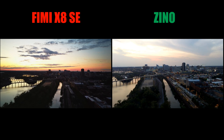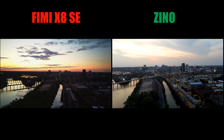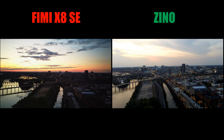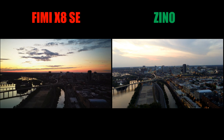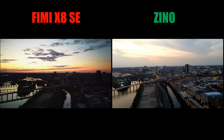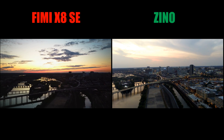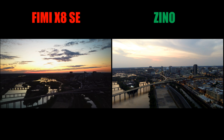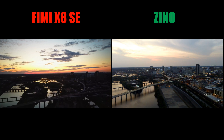On the left you're going to see the FIMI X8 SE, and on the right you're going to see the Xeno. Both cameras are shooting in 4K at 30 frames a second, and both cameras are set to full automatic. As most of you know, the FIMI X8 SE crashed. The video from the FIMI X8 SE is from August and July of 2019, and the Xeno footage is from September of 2019. I flew the Xeno in a manner to try to recreate the same shots I had made with the SE.